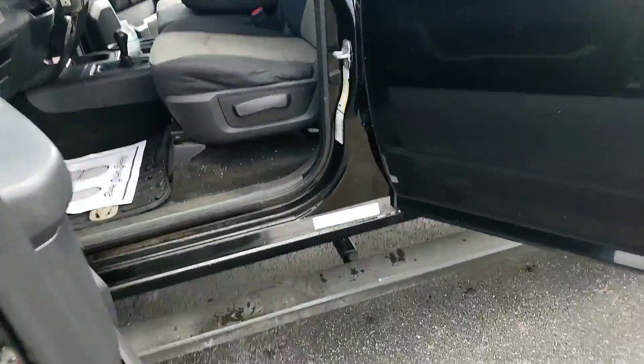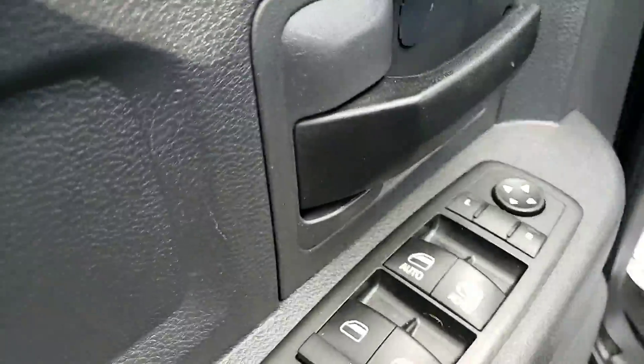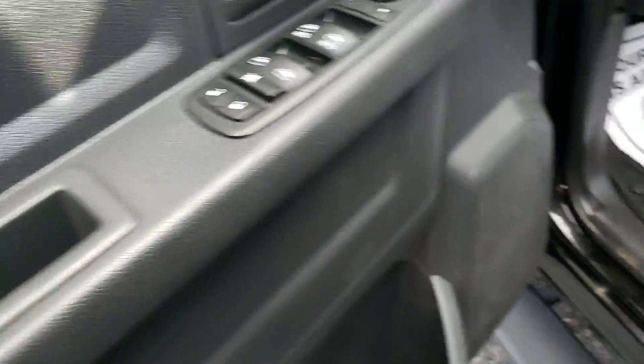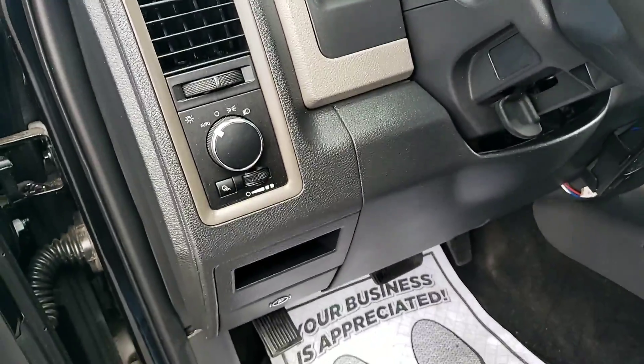Let's take a look in here on the driver's side. You've got your power windows, power locks, and power mirrors. Right here there is a crack. These older Rams were known to have some of this plastic cracking on the dashboard and stuff, but this one does not have any cracks on the dashboard.